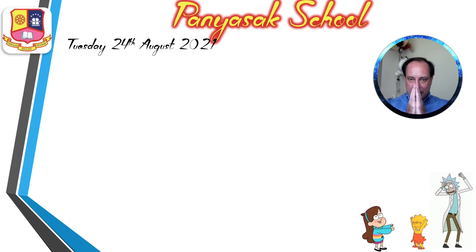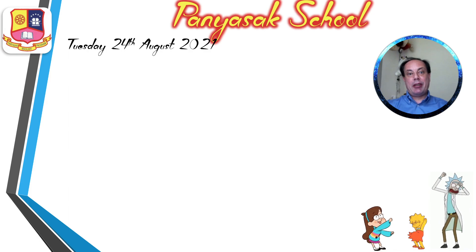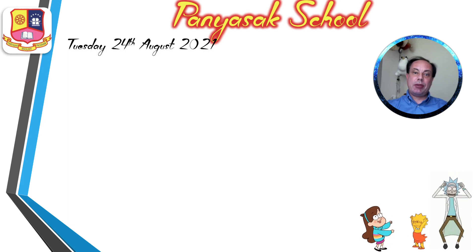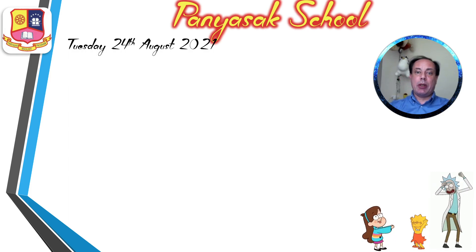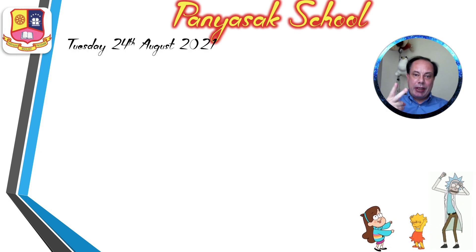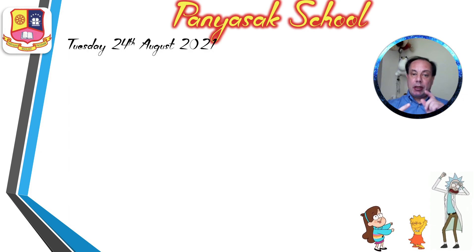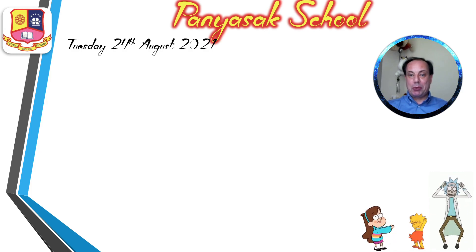Hello, good morning students. It's me, teacher Richard, and today we will learn some English. Today is Tuesday the 24th of August 2021. We will correct the spelling test from yesterday. We will check the workbook and I have some notes for you to take in your notebook. So we will work in the notebook, in the workbook, and then go back to work in the notebook one more time. So that's my plan for today.